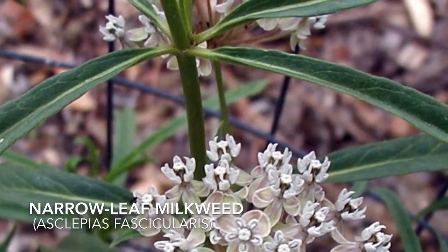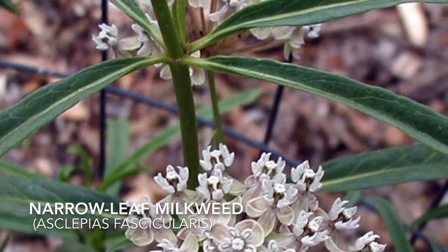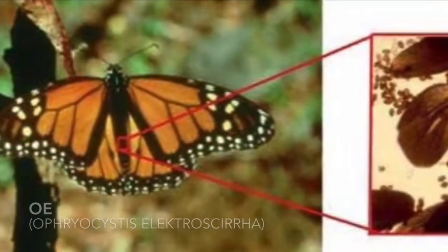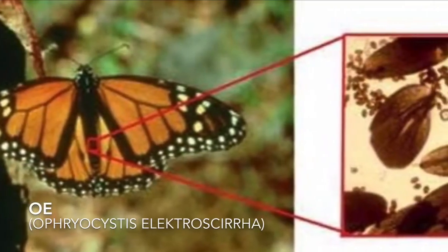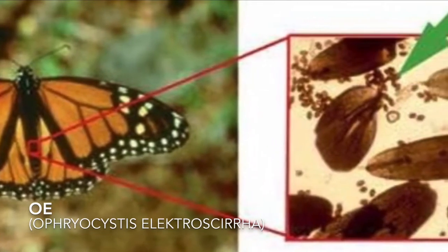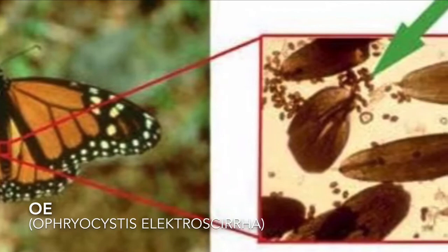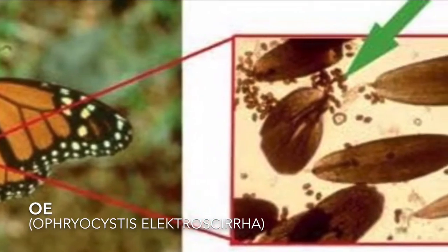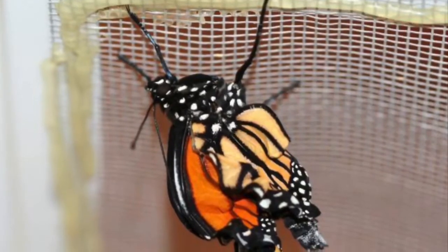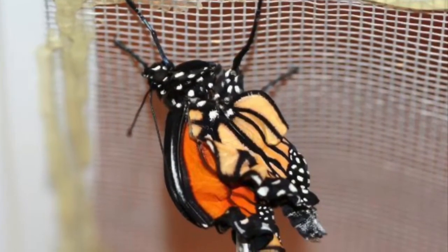Buy narrowleaf milkweed, which is native to California. This will ensure that the monarchs that come from your garden will not get a protozoan disease called O.E., or Ophrocystis electroscyra. This disease debilitates them and renders them unable to fly, and hence feed on nectar that they need to survive.